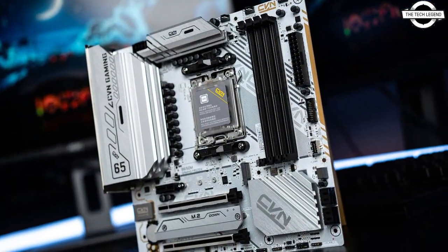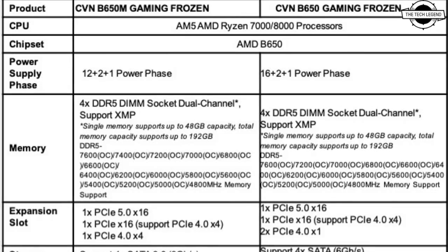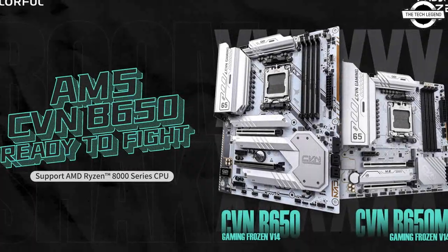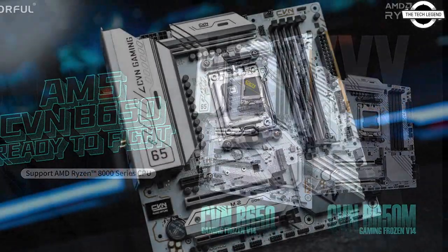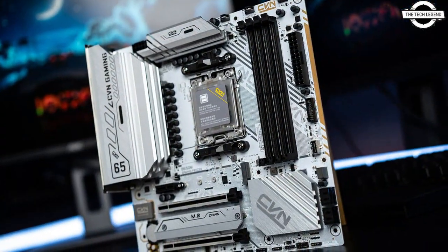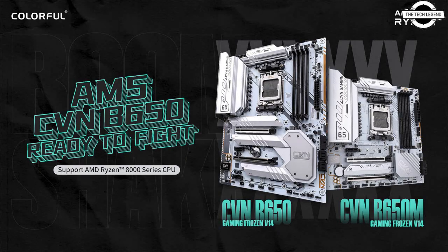Colorful proudly presents the CVN B650M Gaming Frozen motherboard. This is their first AMD AM5 motherboard that supports the AMD Ryzen 7000 series and the latest AMD Ryzen 8000 series processors, featuring groundbreaking AMD Ryzen AI technology and support for AVX512. It also supports the AMD Ryzen 7000 and Ryzen 7000X 3D series with 3D cache technology, as well as future AMD Ryzen AI processors.